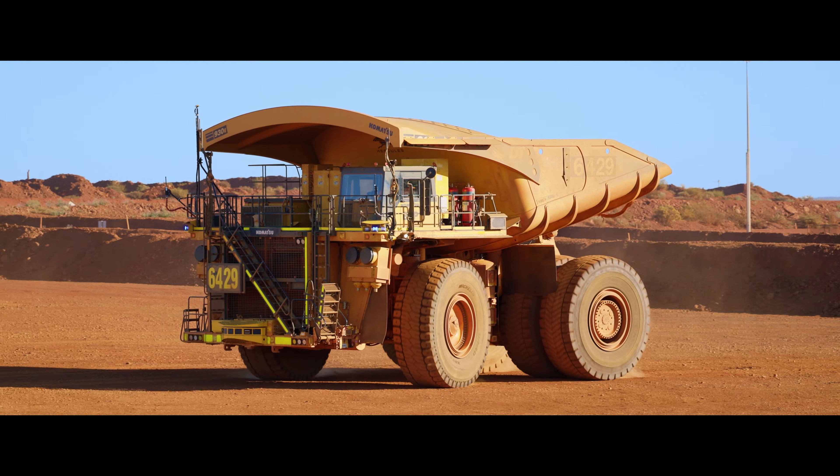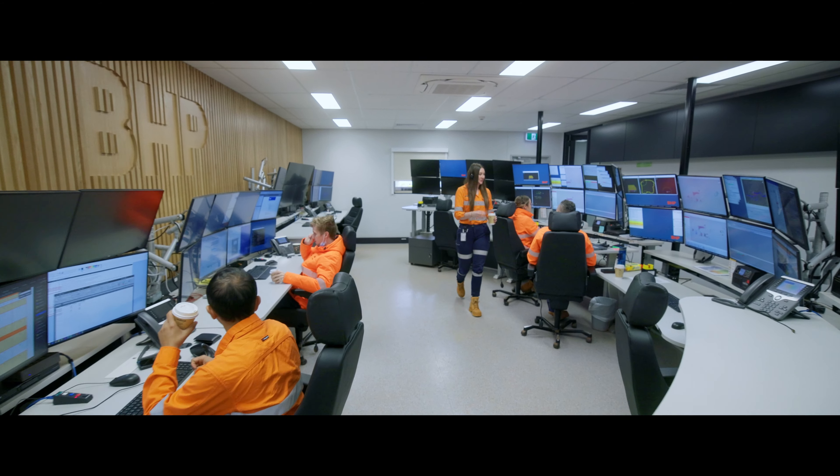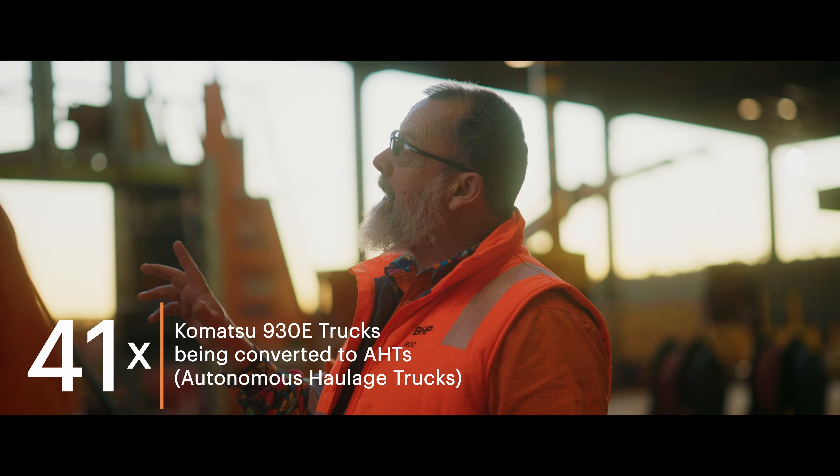There's been over 70 positions created with autonomous haulage between mining, MEM, IPRO and technology, with no job losses. Here in the MEM workshop at Southlanc, we're converting 41 Komatsu trucks — they're 930 E-5s.